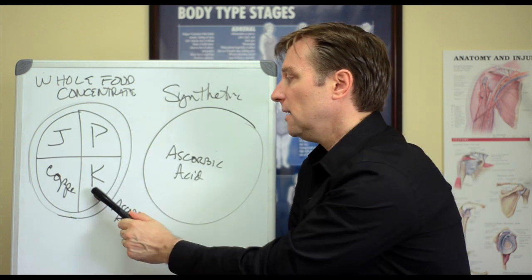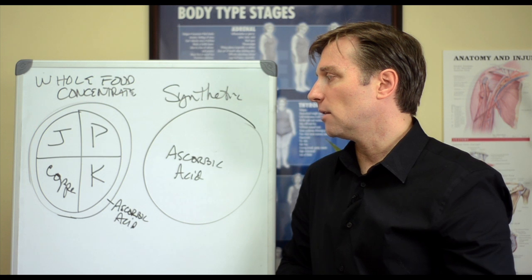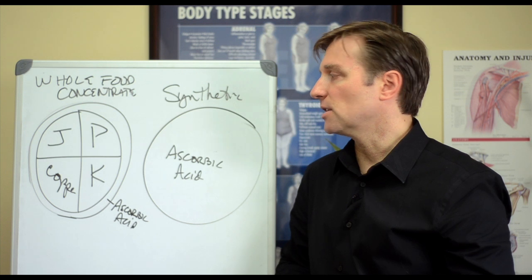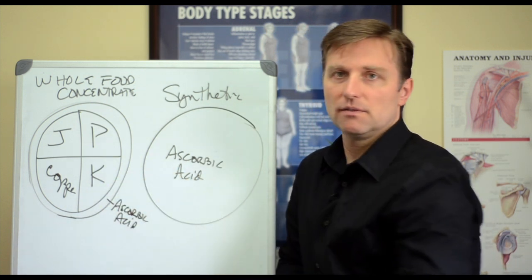Then we have vitamin K — it helps you clot, so it helps prevent bleeding. There are certain drugs that block vitamin K, like the rat poison coumadin, which people take to prevent strokes. As a result, those people can't really consume much of vitamin K from vegetables.